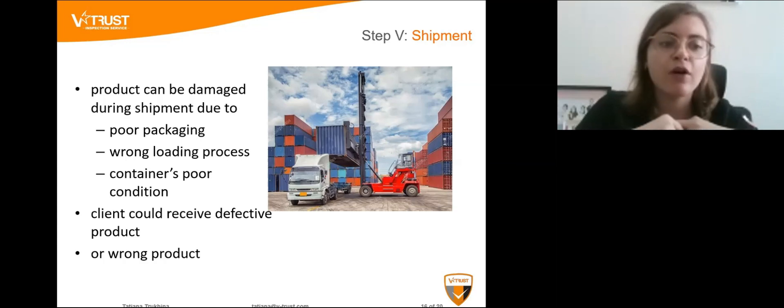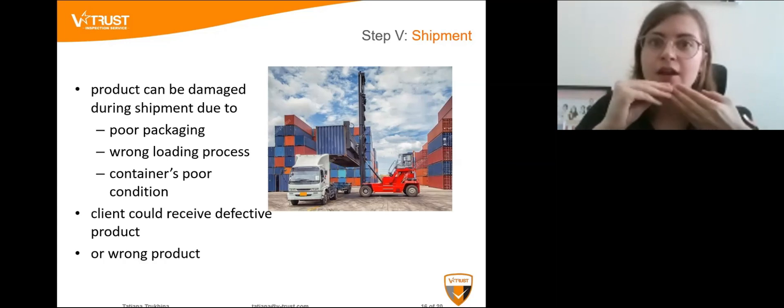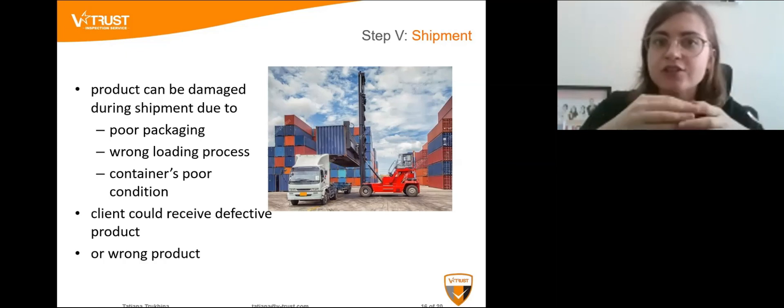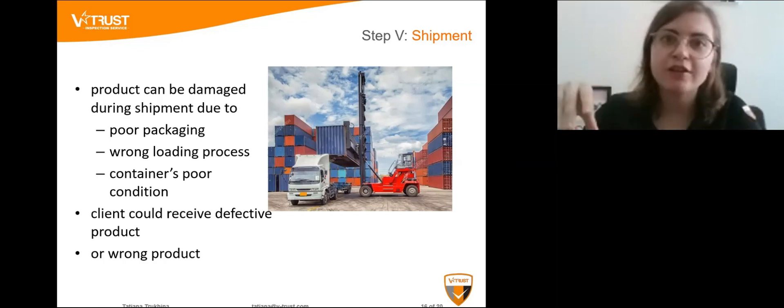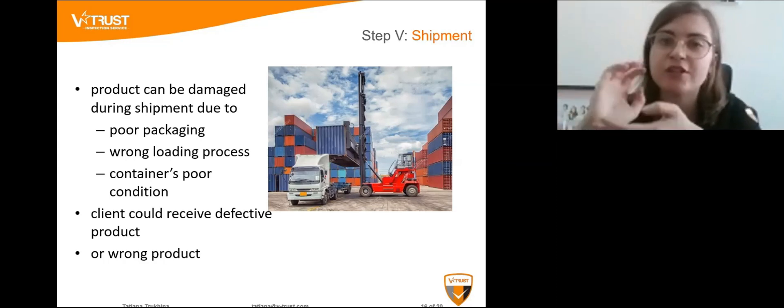It was sand. The customer paid for chemicals but received sand. The factory claimed they shipped the chemicals and that something went wrong during the shipment process. They pointed to the container weight numbers in the pictures as proof that they had shipped the correct product.